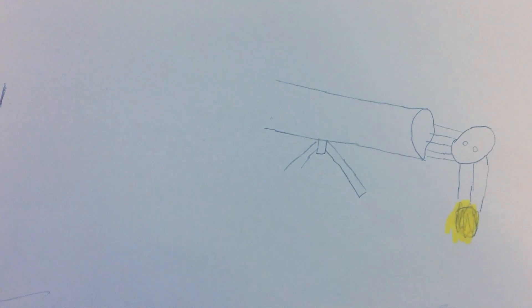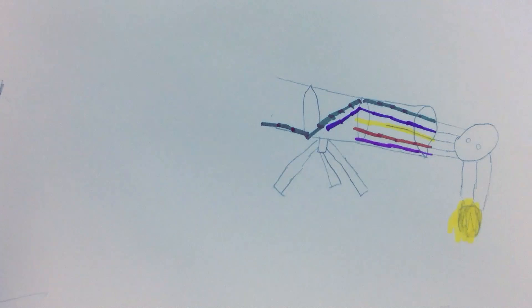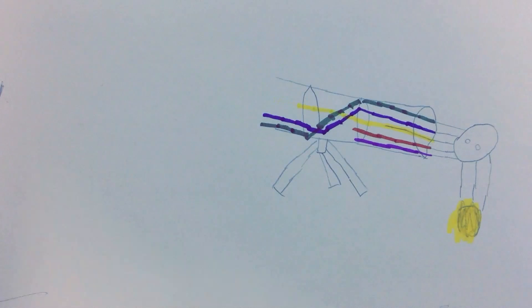A telescope improves our vision in two steps. First, the big end of the telescope gathers a lot of light from the object you're seeing. The objective lens in that end of the telescope focuses the light to make a small bright image. Second, the eyepiece lens magnifies the small image, spreading it over a bigger area on the back of your eye. That way you can see a bigger image including the details.